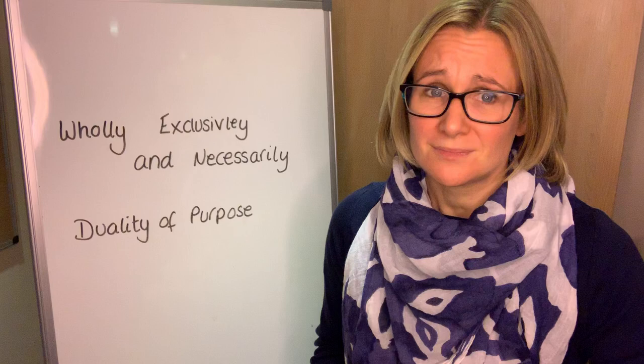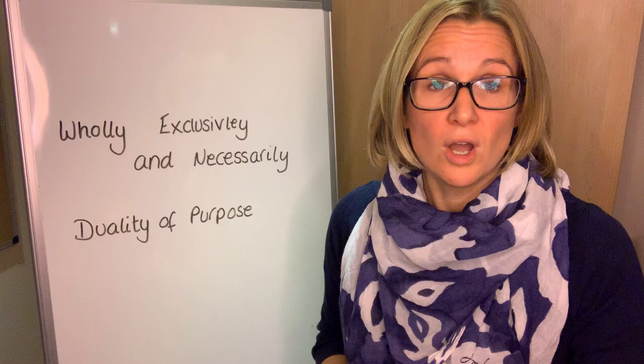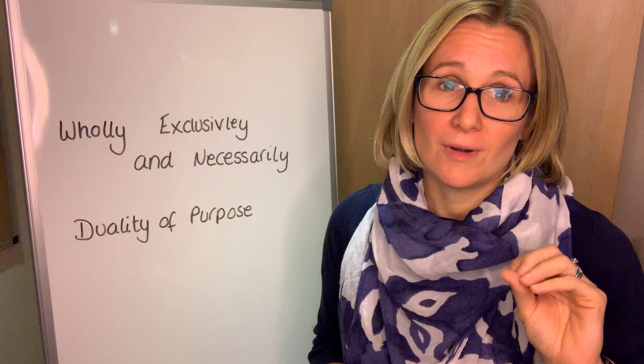So basically, do you really need this for your business? The second one is duality of purpose — so could you possibly use this expense for personal use and business use?